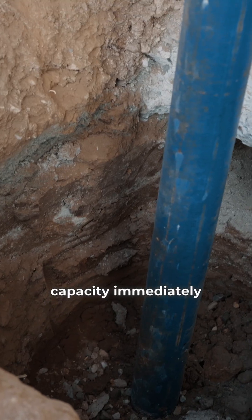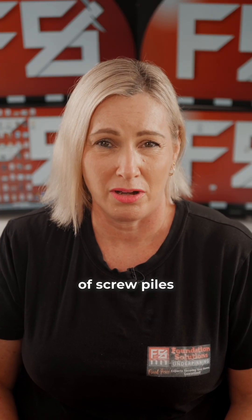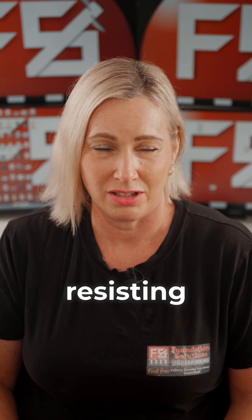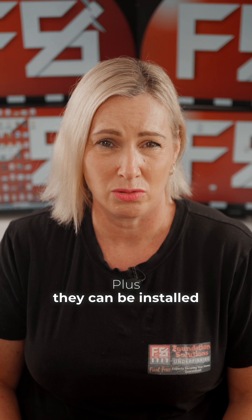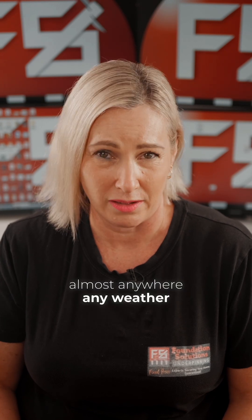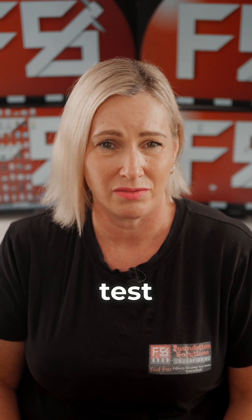Screw piles can achieve this load bearing capacity immediately — they don't require waiting days for concrete to cure. The steel construction of screw piles is also better at resisting corrosion and degradation. Plus, they can be installed almost anywhere, in any weather. When it comes to your home's foundations, wouldn't you rather use a solution that's proven to stand the test of time?